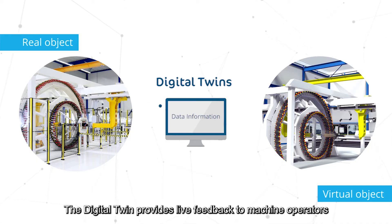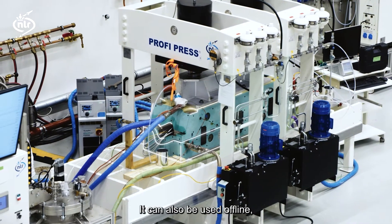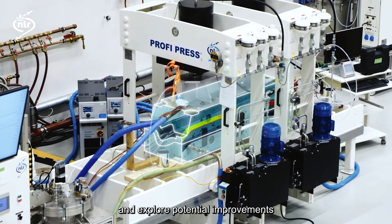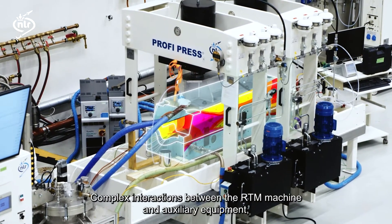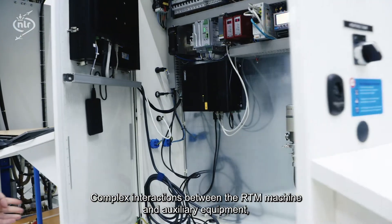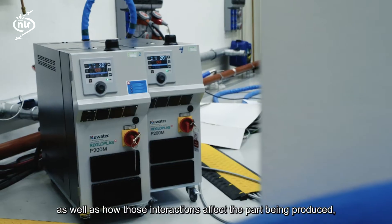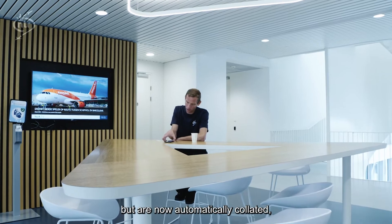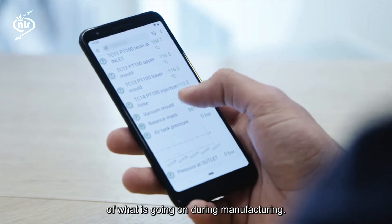The digital twin provides live feedback to machine operators to show which machine settings are currently affecting product quality. It can also be used offline to analyse production results and explore potential improvements, leading to improved efficiency, fewer defects and less waste. Complex interactions between the RTM machine and auxiliary equipment, as well as how those interactions affect the part being produced, previously had to be handled manually, but are now automatically collated, analysed and used for giving the operator a clear view of what's going on during manufacturing.